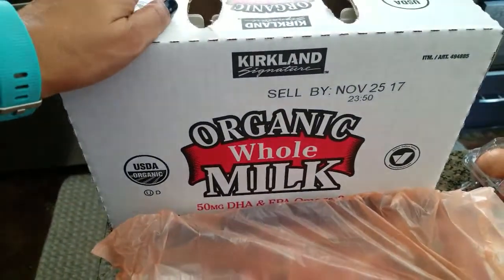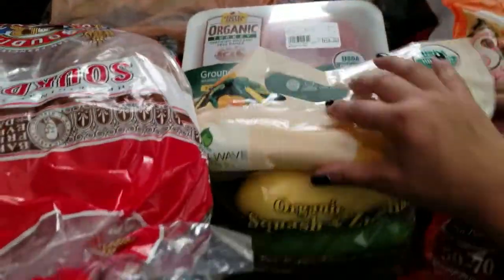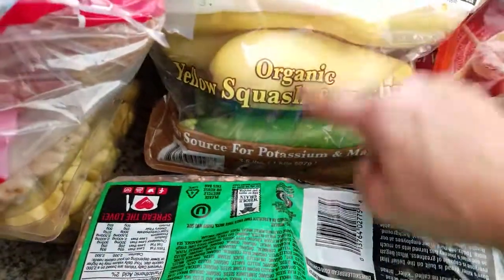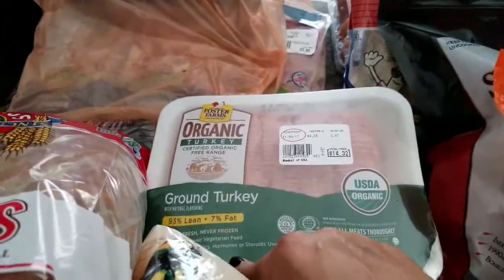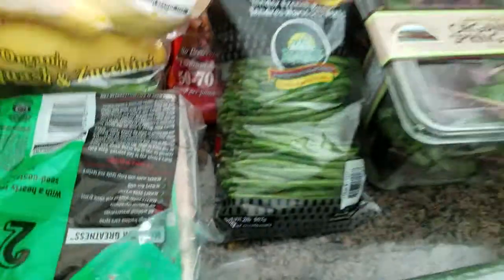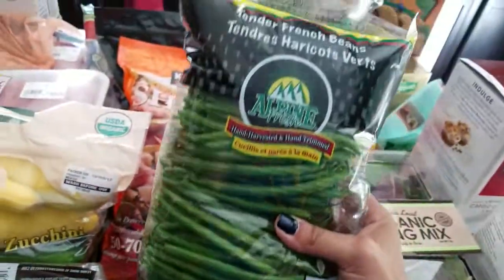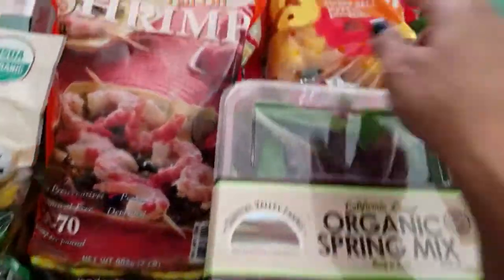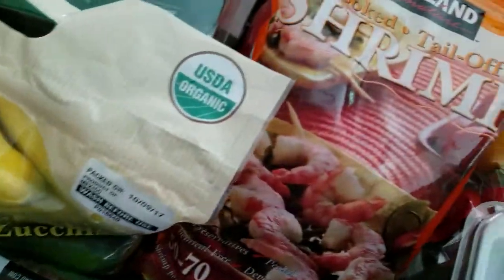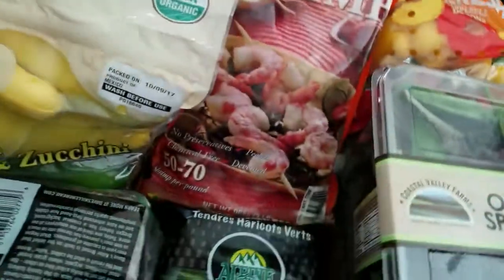Then this is the three pack of half gallon organic milk. Behind that there's squash and zucchini — it's like a mix of both, and it's three and a half pounds of that. Then we have some ground turkey and some English cucumbers. For vegetables, we have these French beans, the organic spring mix, bell peppers, and avocados.